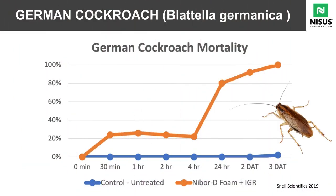Looking at this chart, in just 30 minutes to an hour we're seeing a 25% kill on German cockroaches. After 24 hours we already have 80% kill after application. Within three days after treatment we have 100% kill.